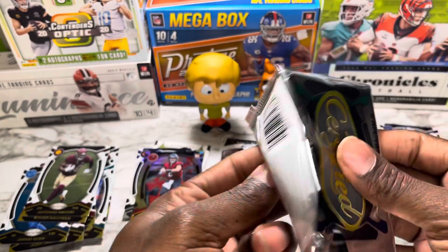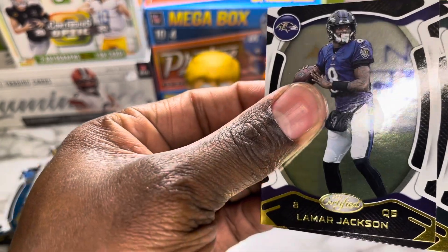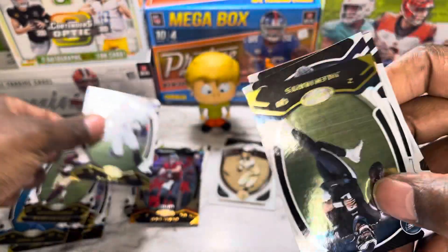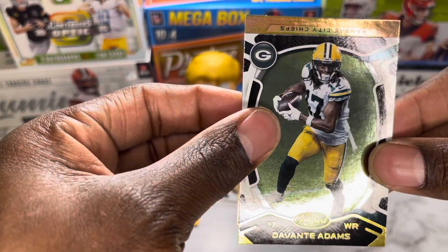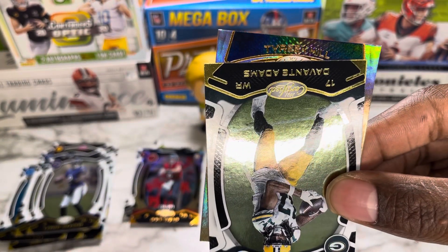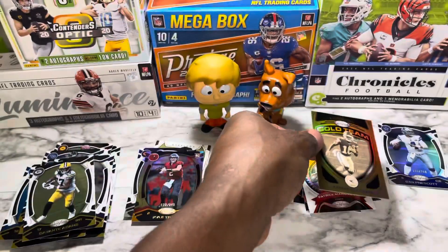Pack seven: starting from the back — AJ Brown. Gold Jalen Hurts second year, awesome. Lamar Jackson. Davante Adams. Finishing off with a Kansas City Chiefs card — I'm gonna say either Tyreek Hill or Clyde Edwards-Helaire. Gold team Tyreek Hill, one off the jersey number, out of 249. Awesome!